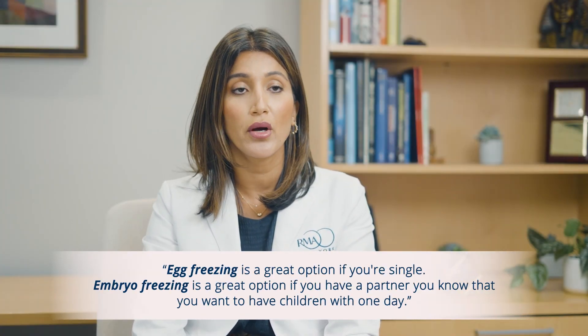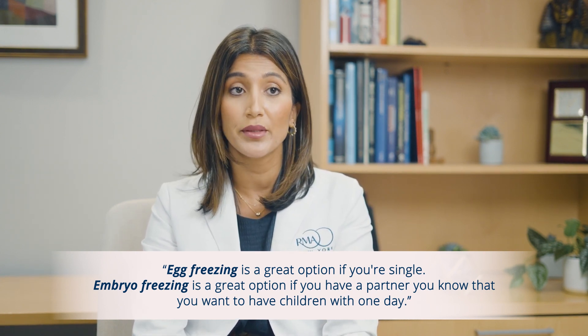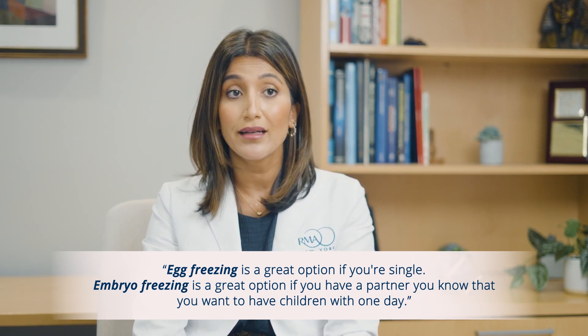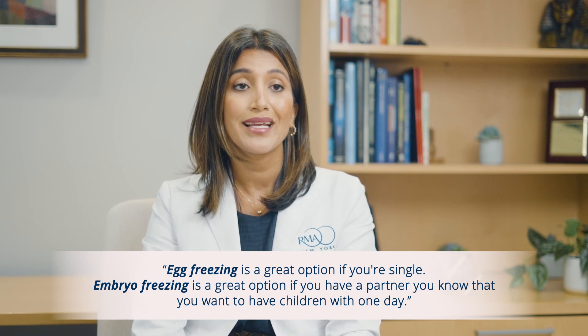Egg freezing is a great option for patients who are single and wish to conceive with a partner in the future — it leaves them open to that opportunity and offers flexibility. For patients in a couple who have a partner they know they want children with, it could make more sense to consider embryo freezing. Embryo freezing does offer some medical advantages: not every egg survives the thaw, fertilizes, or grows into an embryo. There's a lot of inefficiency and attrition going from egg to live birth, so when you freeze eggs, you're freezing potential.